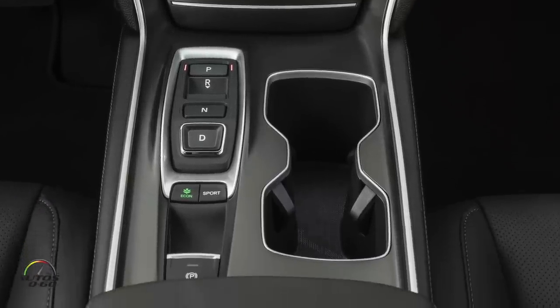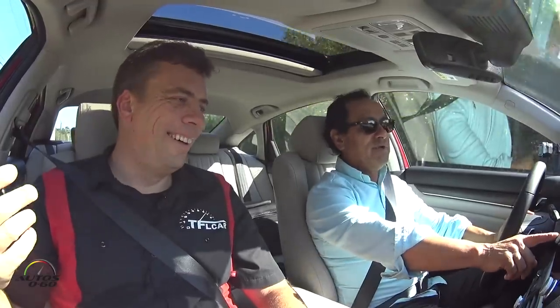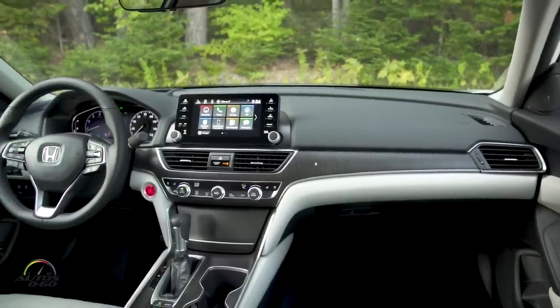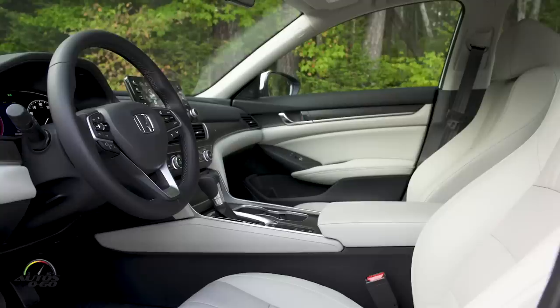Honda did the button transmission on several models — it saves a lot of space for cup holders and room to maneuver around. It's a little confusing at first but you get used to it. More importantly, they brought back a volume knob. The AC, HVAC knobs for temperature and fan, the volume control and tuning — so simple.